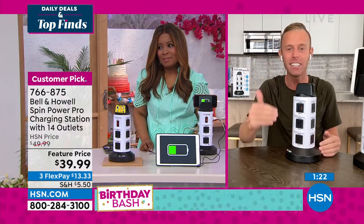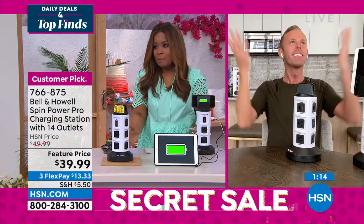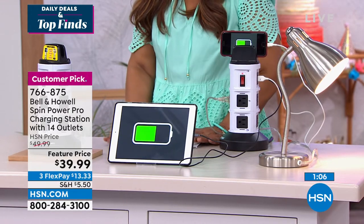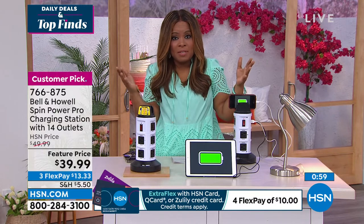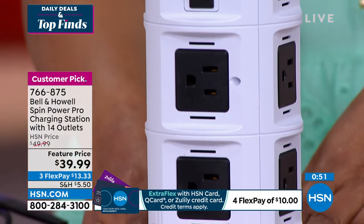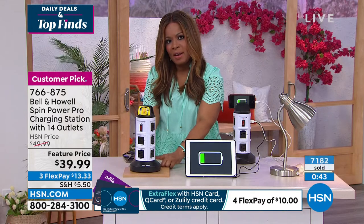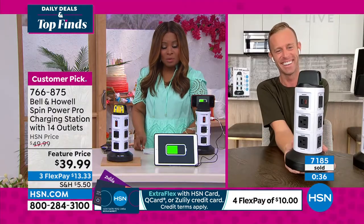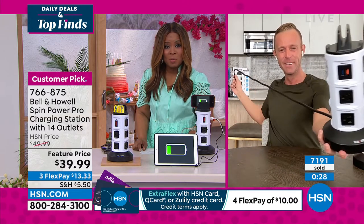We're in summer storm season. If I have to spend $40 to protect my $400 iPad or $1,000 computer, I can be at peace with that. Life is busy, we forget about these things. If you have the original version, consider upgrading. If you waited for the pro, it's already a customer pick. Get it at $13 and change per flex pay. Over 7,000 of this pro version have already been ordered.